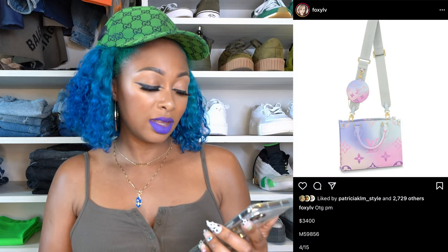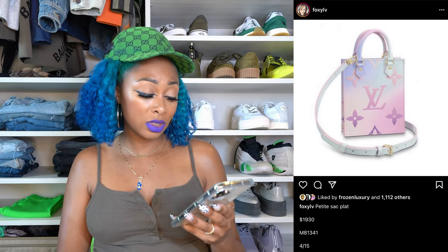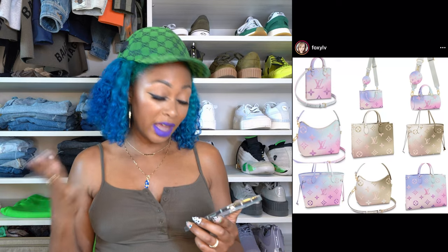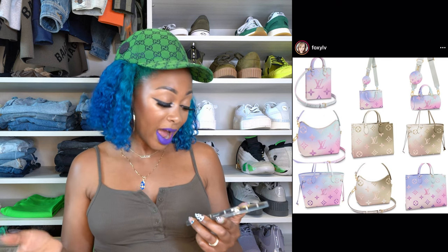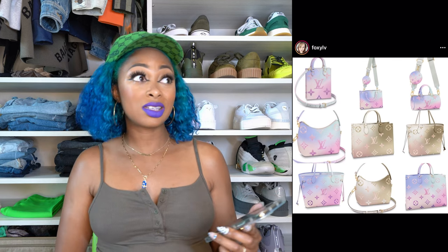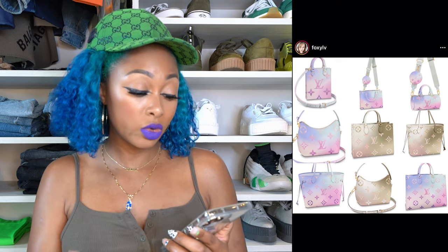If you like the On The Go but don't want the bigger size, there's also an On The Go PM in this collection for $3,400 — absolutely beautiful. Also, if you like the Petite Sac Plat, there's a gorgeous one in Sunrise Pastel for $1,930. If you want an exhaustive list of every bag in this collection, they are canvas, not leather. There's no Speedy and no mini pochette in this collection, which is disappointing. But here are all the bags coming out and their respective colors.